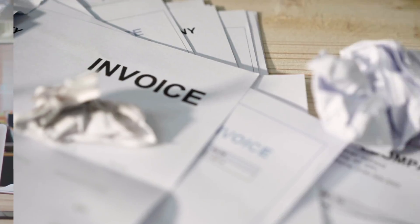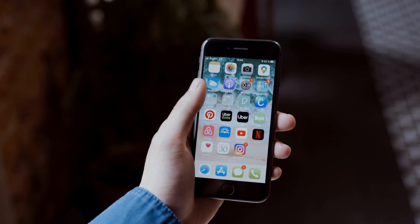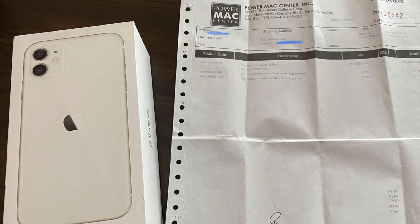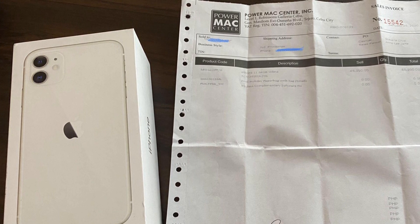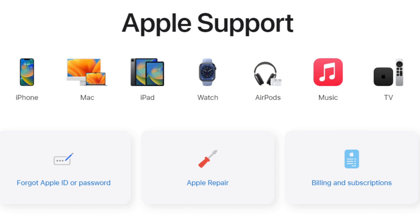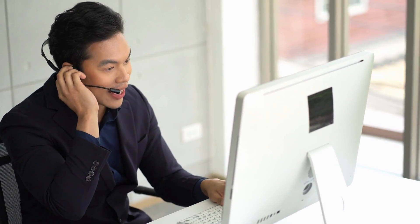Stick around because we've got another method for those who want more options. First up, you've got the route of getting in touch with Apple support. They're going to need a bit of proof that you're the rightful owner, which is totally understandable. The way to do this is by presenting them with the original invoice of your device. Reach out to Apple support either through their website or by giving them a call, and with that invoice as proof, they can help remove the lock.